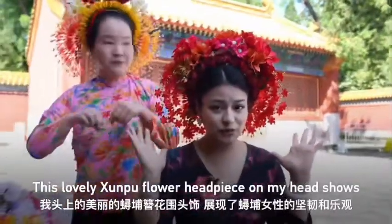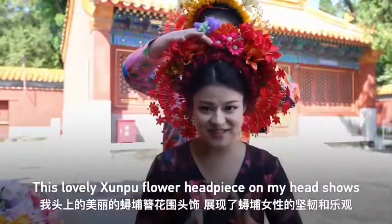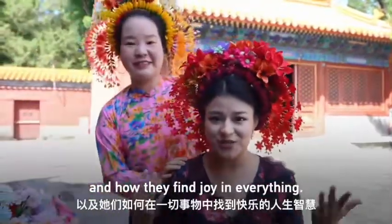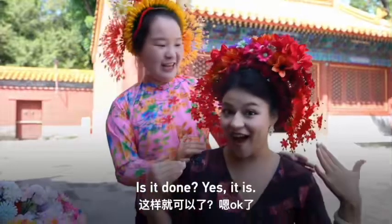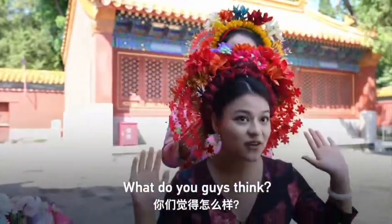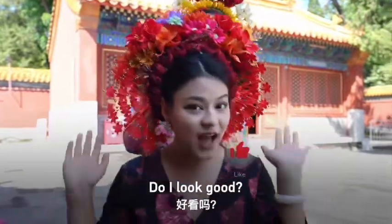This lovely Xunpu flower hairpins and headpiece is now on your head. It's showing the resilience and happiness of the women of Xunpu and how they find joy in everything. I can't even see the final piece myself — what do you guys think? How does it look? Wow, that's awesome!